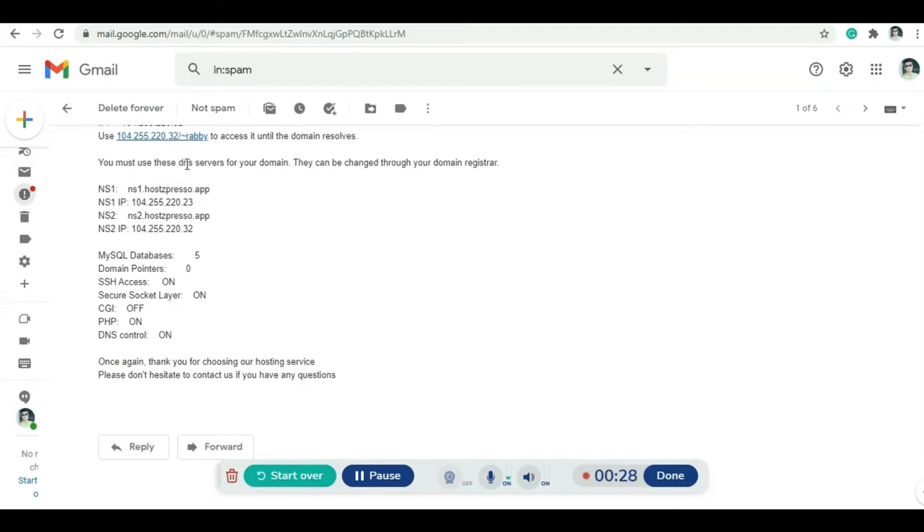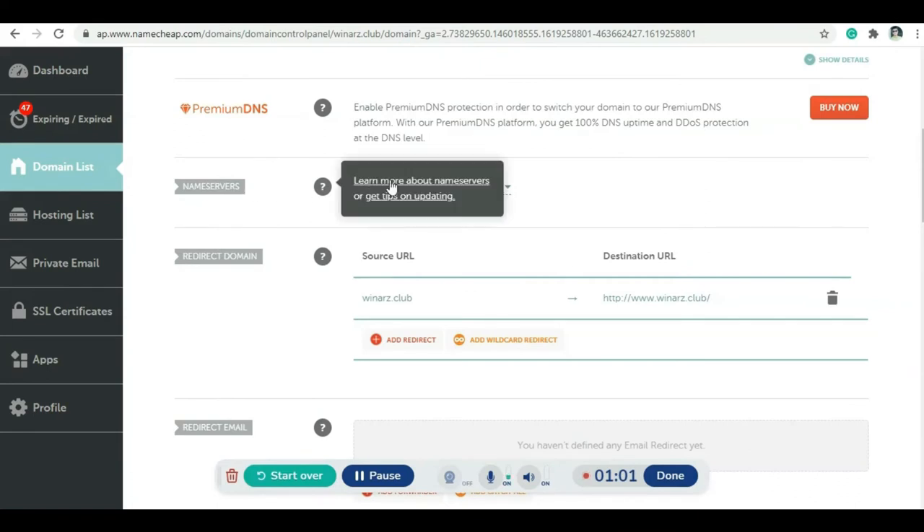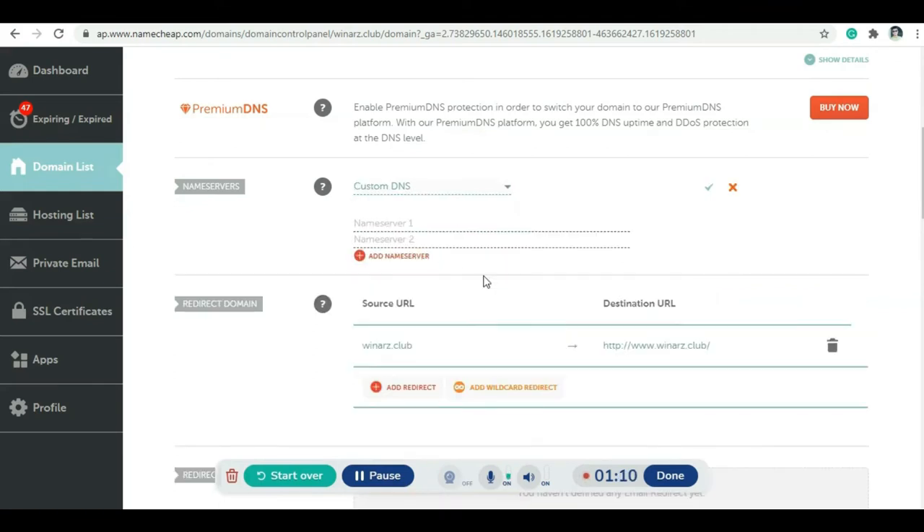After adding your domain you will receive an email with DNS server details, and you can change them from your domain registrar. You can see there's a custom DNS option. I purchased this domain and added it to my Hotspresso account. Let's point the domain — click Manage, and you can see the nameservers for winners.club. Click to select custom DNS and enter the custom nameservers.